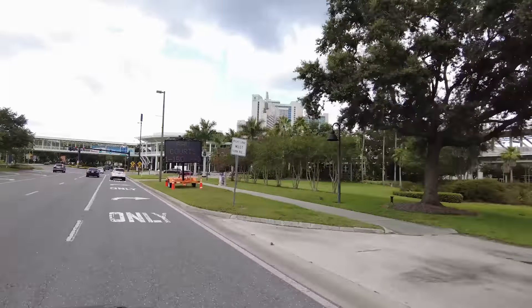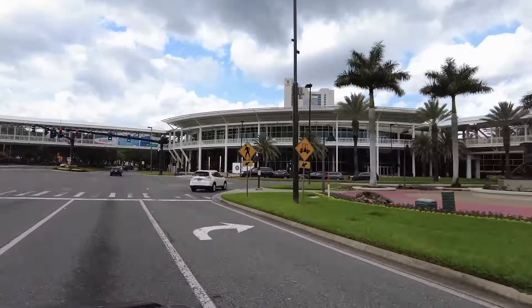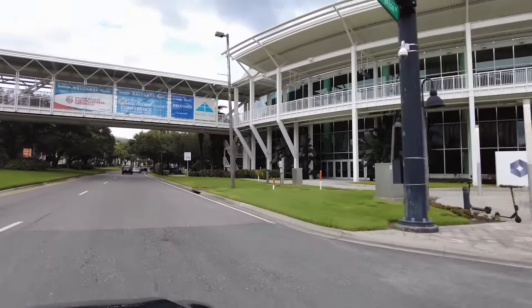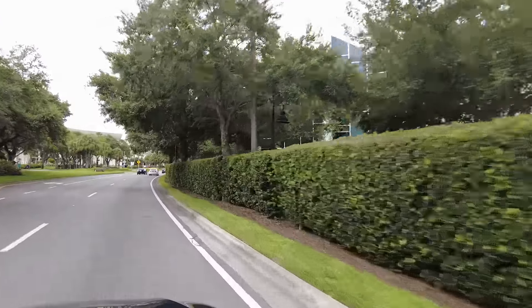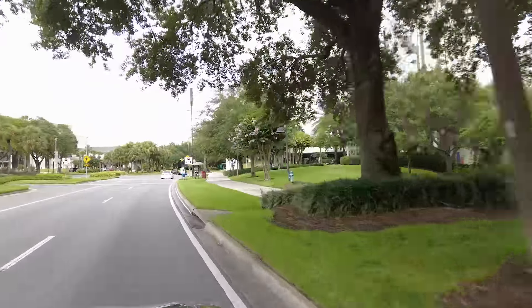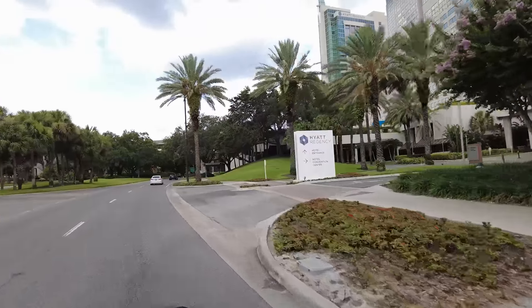This is where most of the more luxurious hotels that you can find here are - Hyatt Regency and others. We're going to go up and down on both sides as well. Okay, here it is - Hyatt Regency. Very nice, beautiful hotel here.